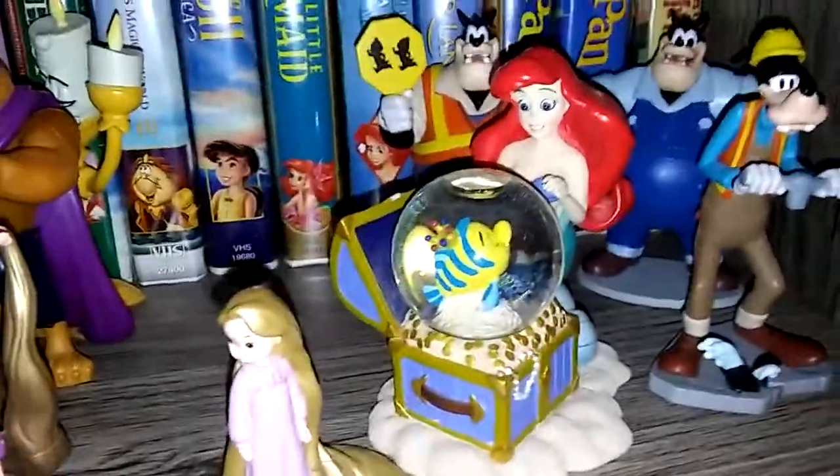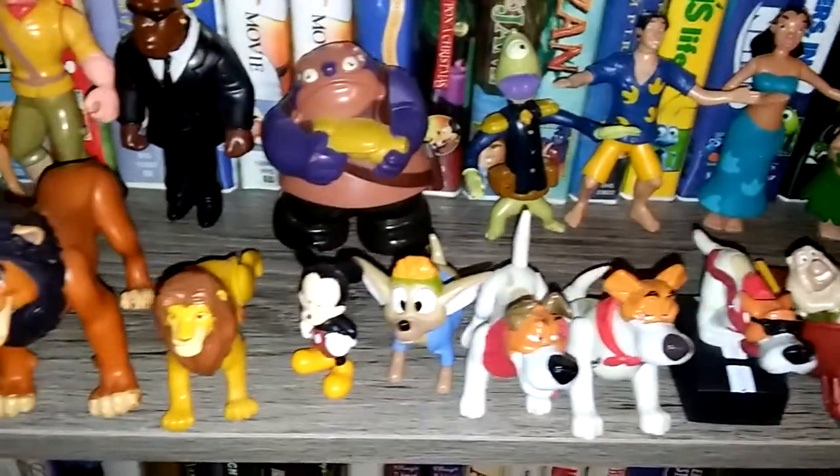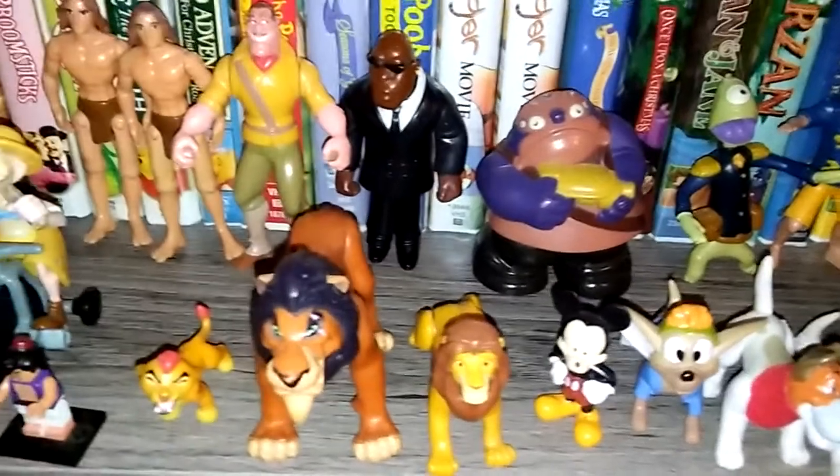And then that's the snow globe — the Ariel with Flounder.